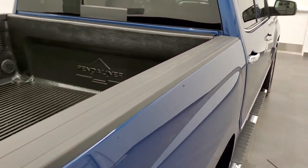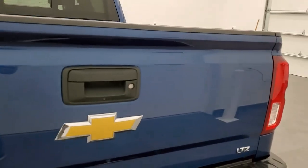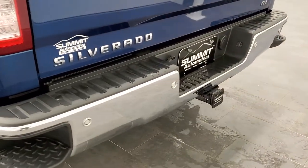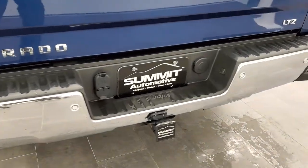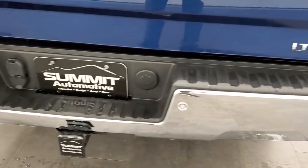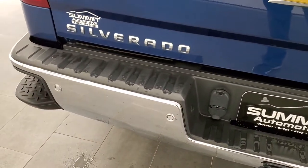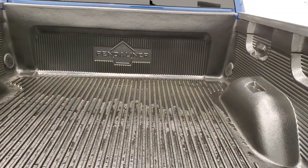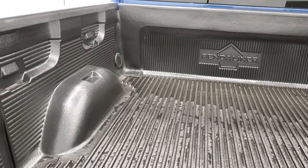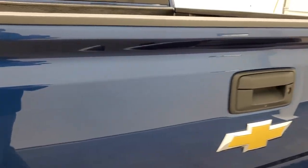It has a drop-in bed liner, and the bed rail covers are in pretty nice shape. The tailgate is in excellent condition as well, no dents or dings on there. The rear bumper is in really nice shape too, no dents on that. It does have a full towing package, which includes a receiver hitch, 4-pin and 7-pin wiring, the back-up parking sensors, and the rear bumper steps. Slow-down assist tailgate and a nice drop-in bed liner. Tailgate shuts nice and solidly, and that is a locking tailgate as well.